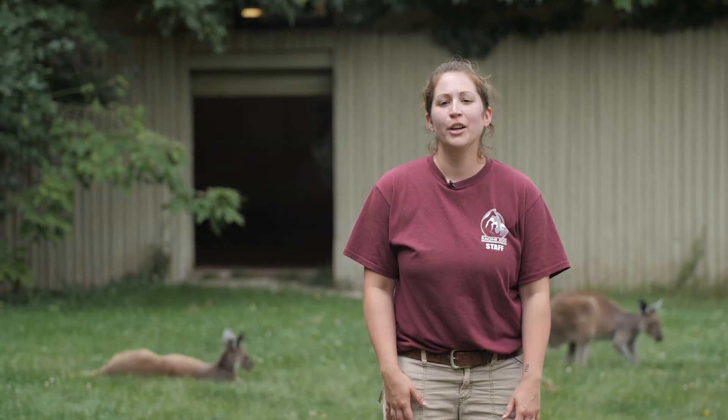Our red kangaroos we do move to an indoor holding in winter because they don't tend to do as well outside, so we make sure everyone is comfy and cozy in a nice heated barn. Macropods are also crepuscular, which means they're most active at dawn and dusk, and we definitely see that in our Walkabout exhibit. In the mornings when we come in and at night when we're closing up they're definitely more active — out exploring the exhibit — and then during the warmer parts of the day they're lounging in the shade and relaxing.